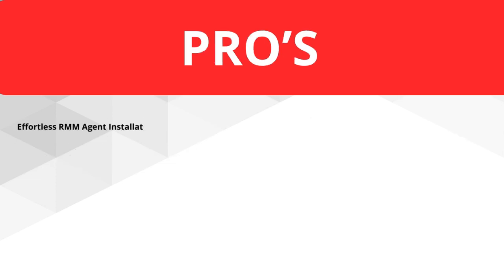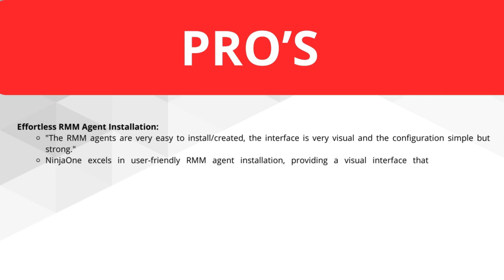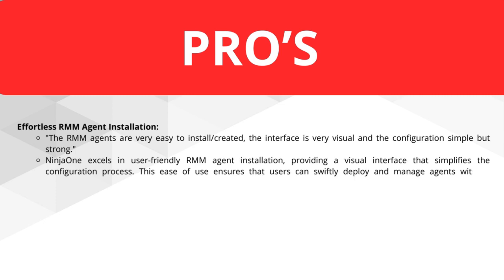Effortless RMM agent installation. The RMM agents are very easy to install and set up. The interface is very visual and the configuration is simple but powerful. NINJA ONE excels in user-friendly RMM agent installation, providing a visual interface that simplifies the configuration process. This ease of use ensures that users can swiftly deploy and manage agents without unnecessary complications.